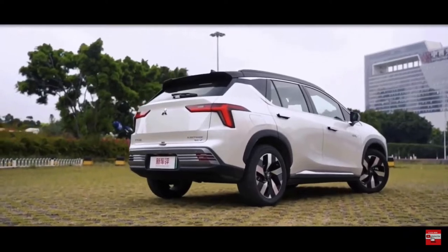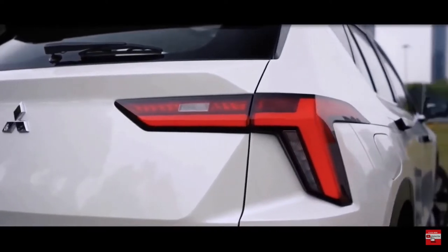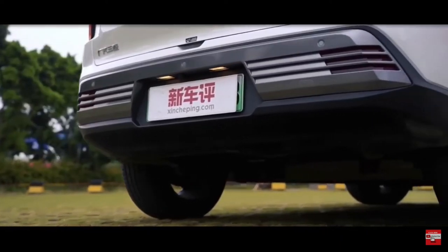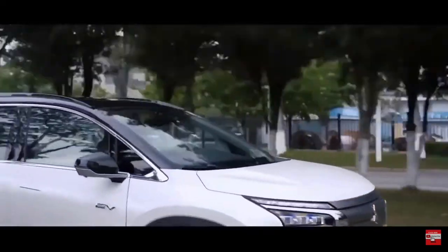The tail lights themselves are unique to the Airtrek, with the two-piece T-shaped clusters extending into the tailgate. Meanwhile, the rear bumper mimics what you see at the front, with horizontal slats running across the lower apron, with a break for the number plate recess.